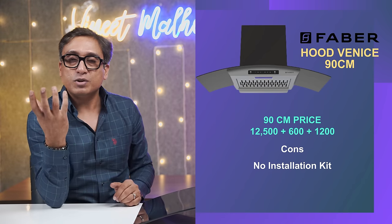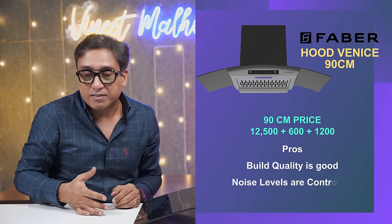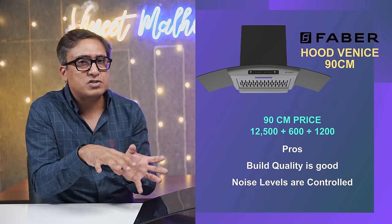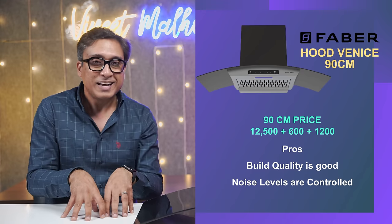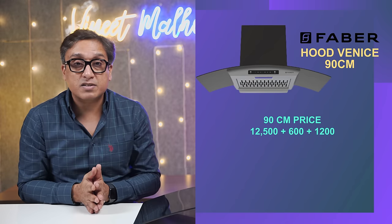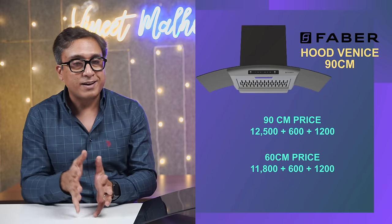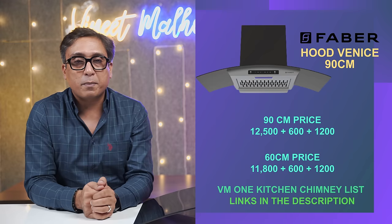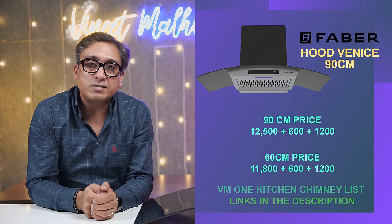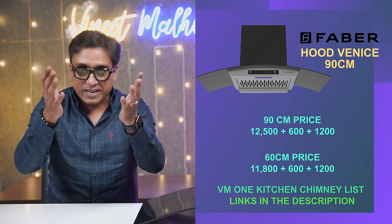This chimney would be the best of the best if it included an installation kit — otherwise the build quality is very good. The noise levels, which we want from a good chimney, are approximately 56 to 58 decibels. That is why the suction capacity is also very good. This is one of the best filterless chimneys that you can buy in India in 2023. The links are in the description box and the VM1 kitchen chimney list.